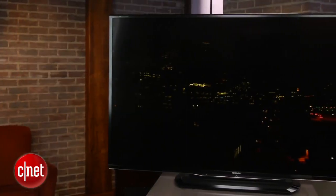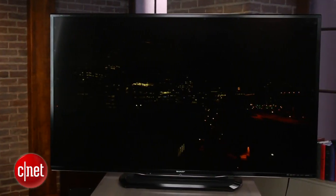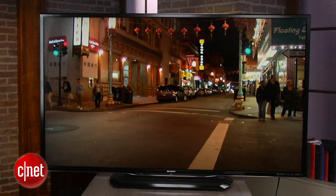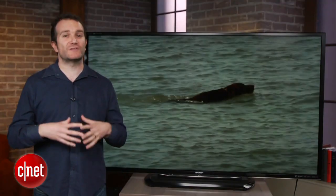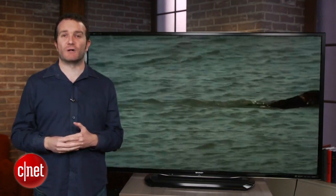Quattron enables more light to come through the television, and this could have a negative effect on black levels, which are much lighter on this TV than the step-down LE650. Off-axis viewing is also a problem with this TV — it has a very small sweet spot.